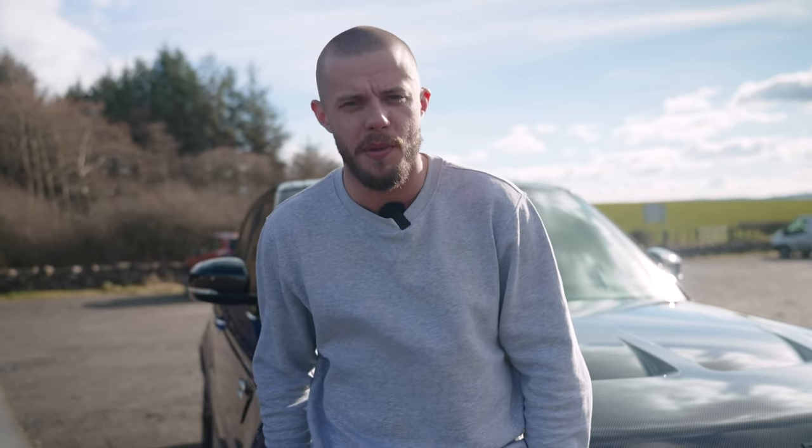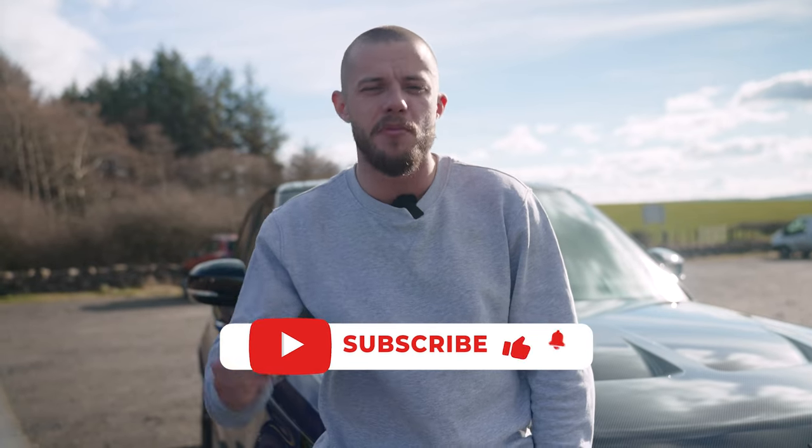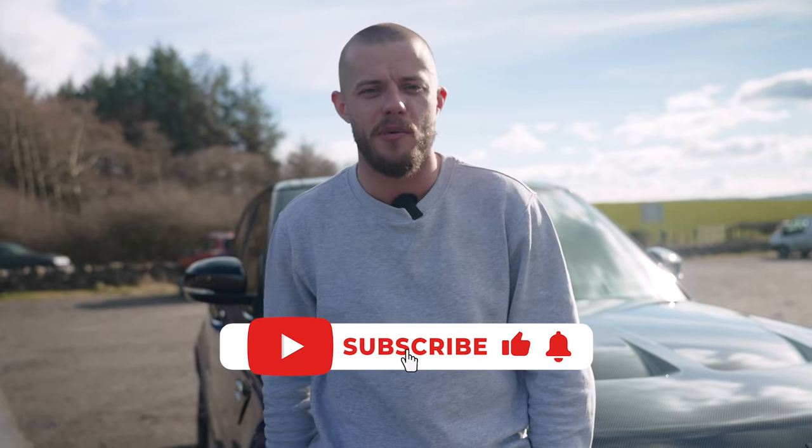If you like car reviews, business, money, podcasts — I'm not even sure what my YouTube channel is anymore, but it's diverse and pretty entertaining, so feel free to click the subscribe button down below and keep up to date with all the uploads.